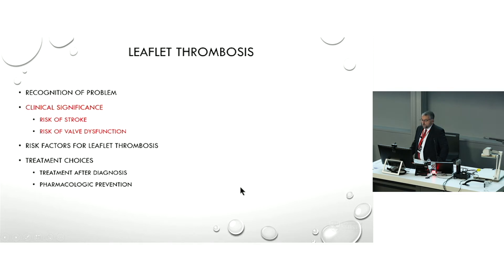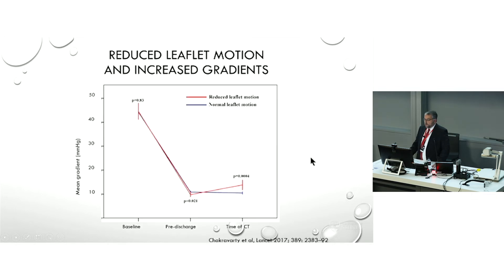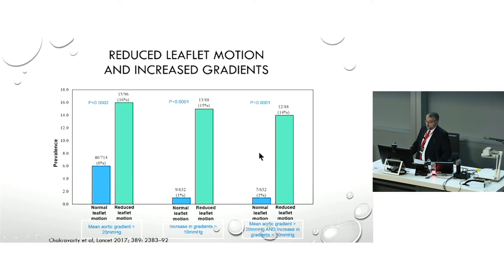What does it mean? Well, it means a bit. If you've got RELM, then over time — and it usually doesn't happen the next morning, it usually happens over weeks or months — you get increased gradients. That's understandable because you've got reduced leaflet motion. The prevalence was higher if you started with a higher gradient, and people with RELM had more than a 10-point rise in their pressure gradient, as in our case.